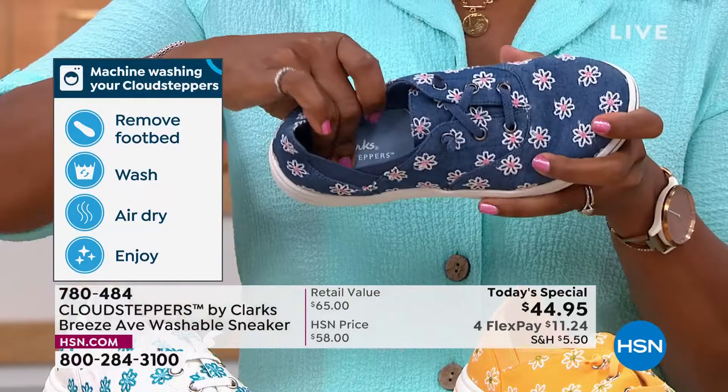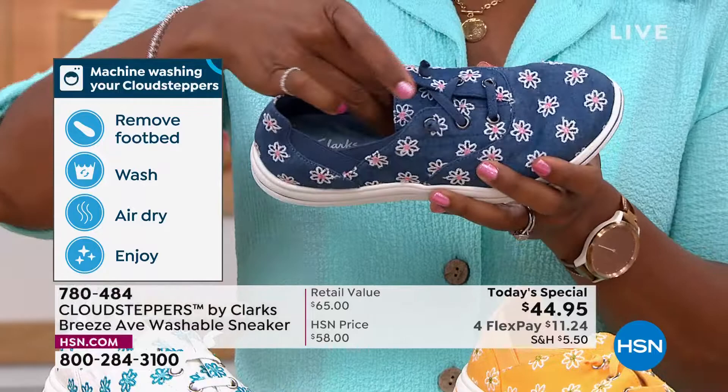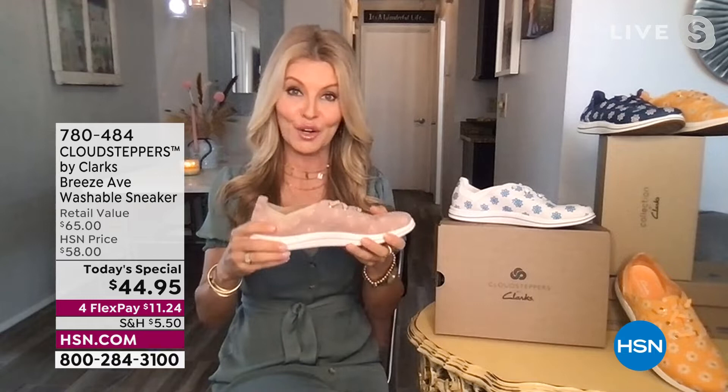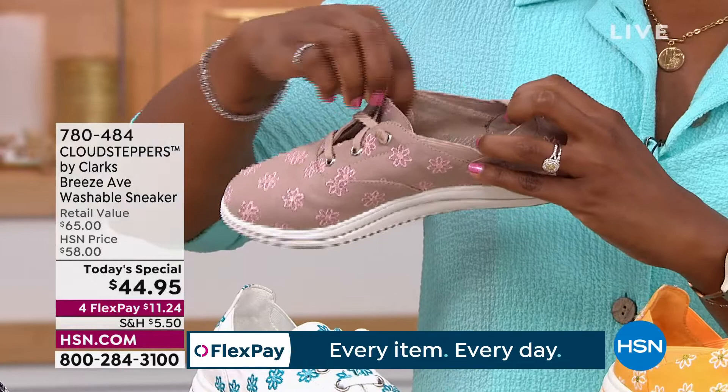You can take out the insole, wash it separately, lay them out to dry, put it back in, and enjoy. If you have an orthotic, you can pop that in as well. The inside features a terry cloth lining — soft like your favorite blanket. There are also bungee cords instead of traditional laces, so once you put these on, there's nothing to tie or adjust.